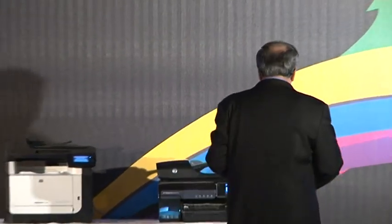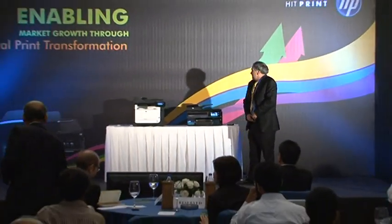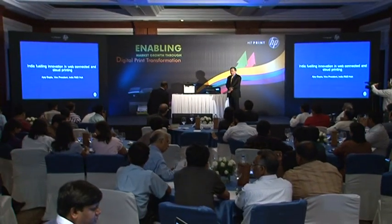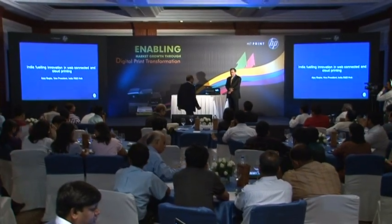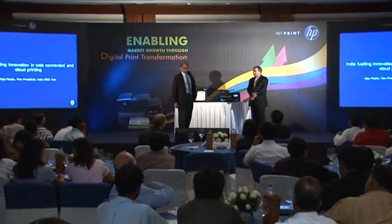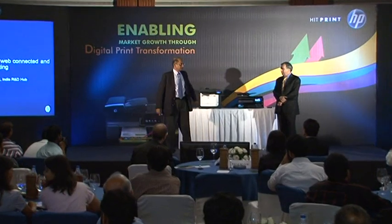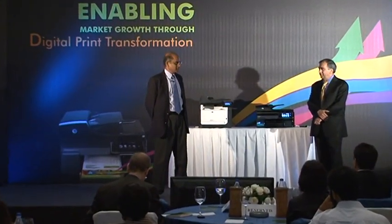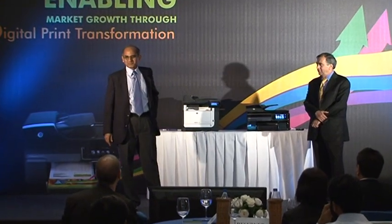I'd now like to invite Mr. Ajay Gupta, Vice President, Imaging and Printing Group, R&D Hub, who will showcase some interesting innovations being driven out of the HP R&D Hub in India. Ajay has been with HP since 1986 when he started his research career at HP Labs in Bristol, UK. Ladies and gentlemen, Ajay.